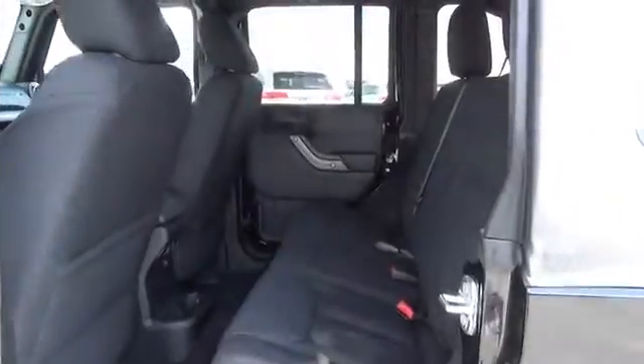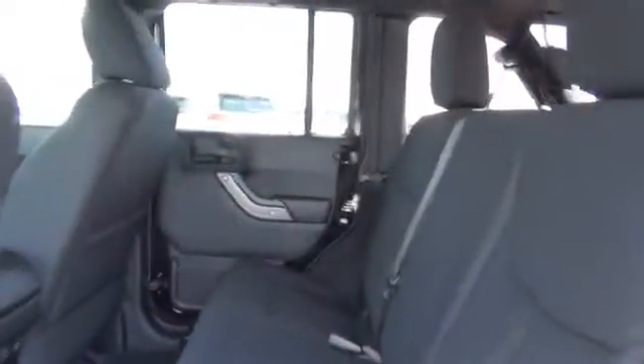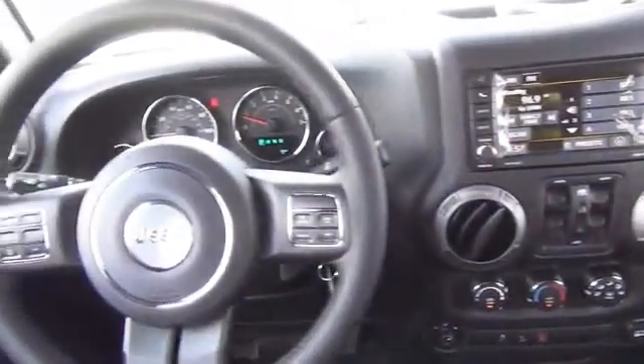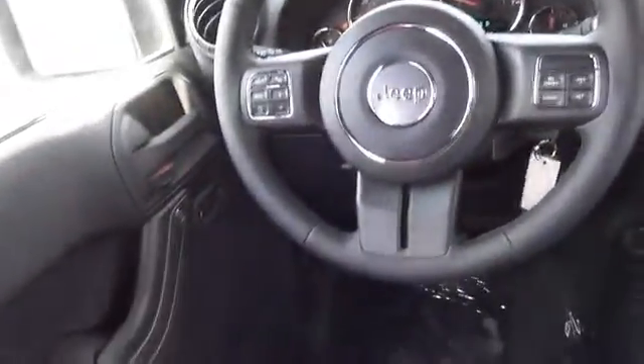Inside you'll find steering wheel controls, a premium sound system, an adjustable tilt steering wheel, cruise control, a trip computer, air conditioning, power door locks, and power windows. Great quality at a great price.